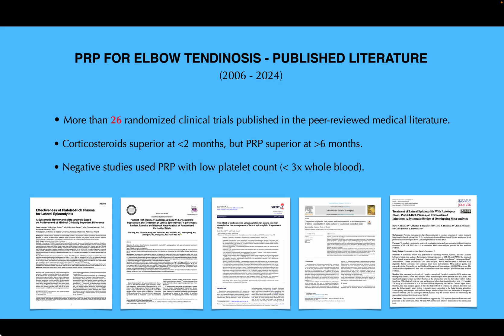Since then, there have been more than 26 randomized clinical trials published in the peer-reviewed medical literature for common extensor tendinosis and partial tendon tears. The data basically shows that at two months, corticosteroids are superior. However, beyond that — and particularly greater than six months — PRP is superior. Some studies showing PRP is less effective tended to use a PRP with a lower platelet count than is advised.